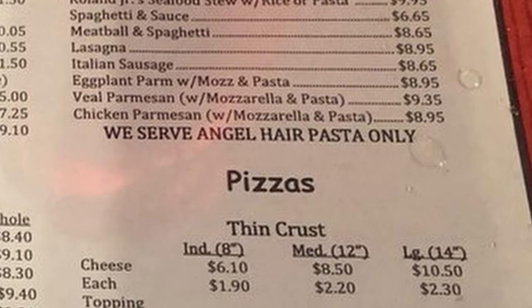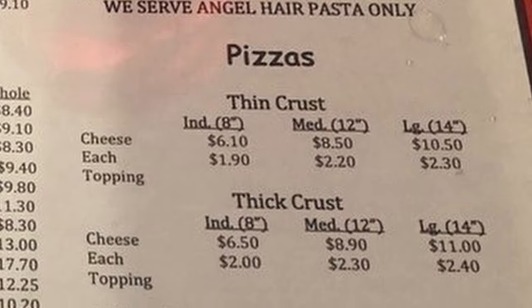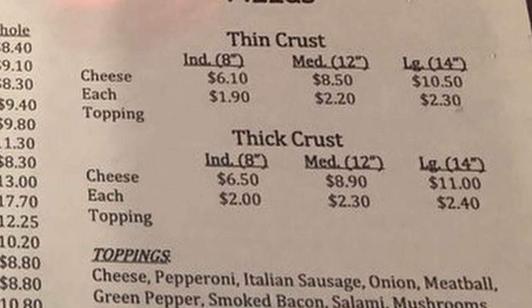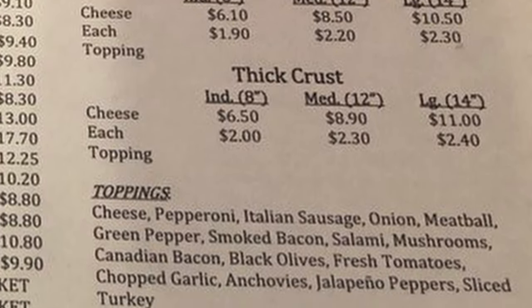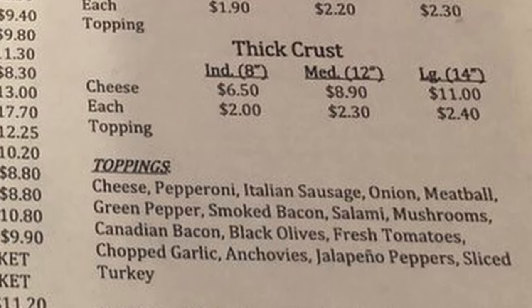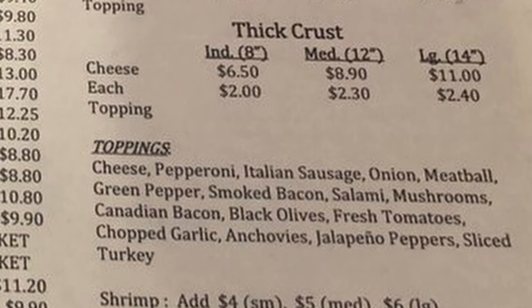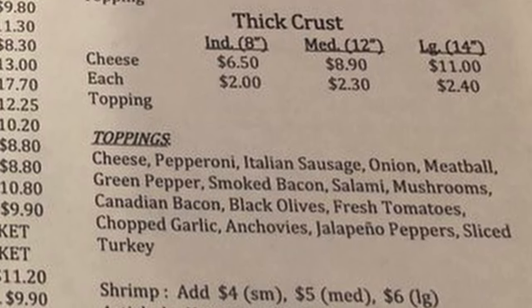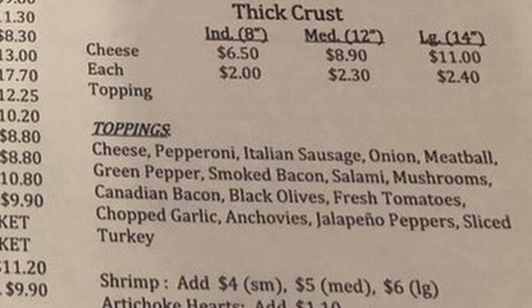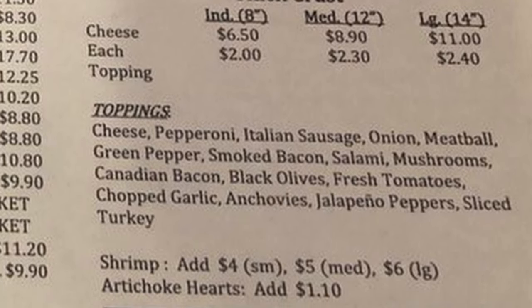Pizzas come in individual, medium, and large sizes with a selection of thin crust or thick crust, and a wide variety of toppings: cheese, pepperoni, Italian sausage, meatball, green pepper, smoked bacon, salami, mushrooms, Canadian bacon, black olives, fresh tomatoes, chopped garlic, anchovies, jalapeño peppers, sliced turkey, and shrimp and artichoke.